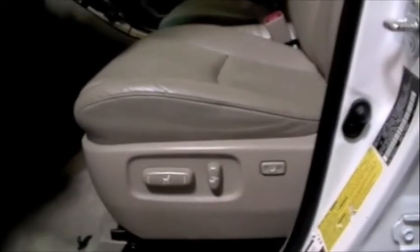This vehicle comes with the JBL sound system, and has the CD changer and cassette. As you can see on the side of the seat, it has the eight-way power seat and lumbar seating. It also has the heated seats.